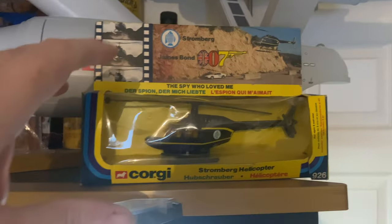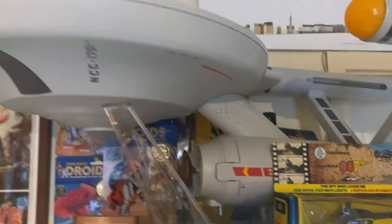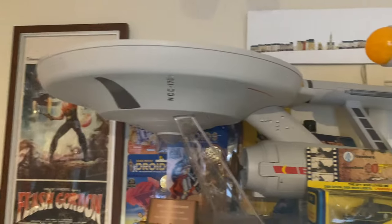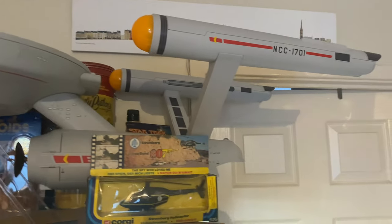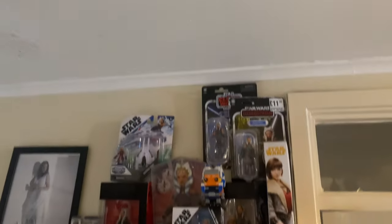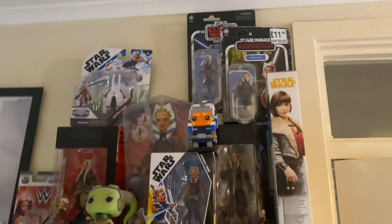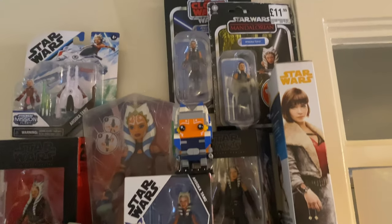Got another bit of James Bond Corgi up here that doesn't fit — that's what I mean, I need to sort that Corgi shelf out. We've got the Playmobil Enterprise to go with the Playmobil. We've got this now — new section alert! We've still got the Super Soakers up there.